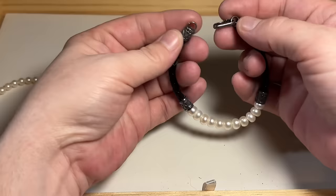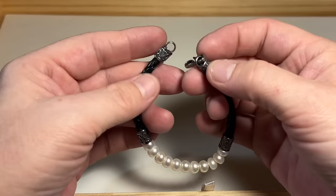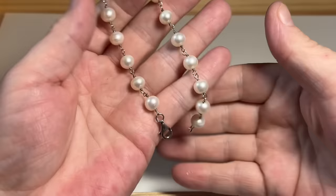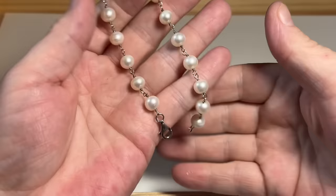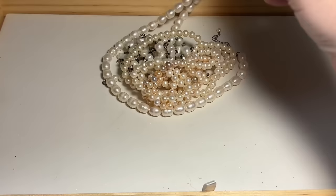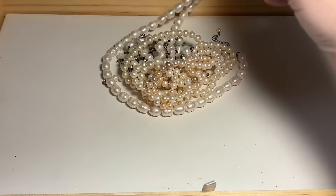We have a leather and pearl piece — look at those Baroque pearls with this leather band. These are very nice with a sterling closure. And we have two more sets here — beautiful genuine pearls, and even more here. How pretty. If you like pearls, bookmark my auction site because I've got the mother lode.